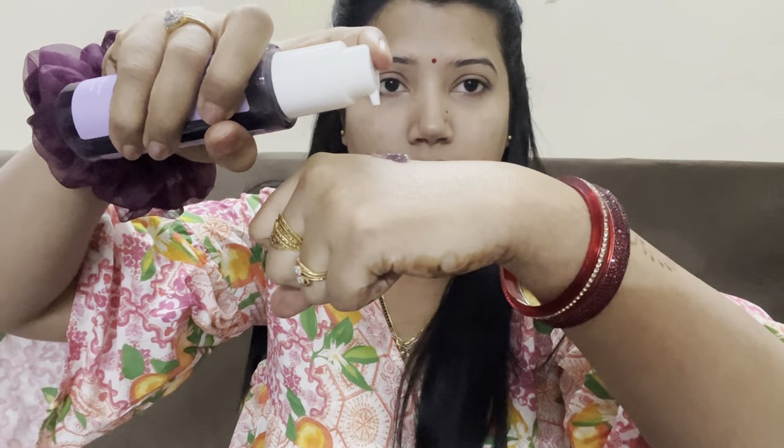Directions: pump cleanser into hands and work into lather, then massage into wet skin in a gentle circular motion. This is a 100 ml product. The pump consistency you get is a jelly type — like jam, or like the berry compote or jelly you get when you eat a pancake.